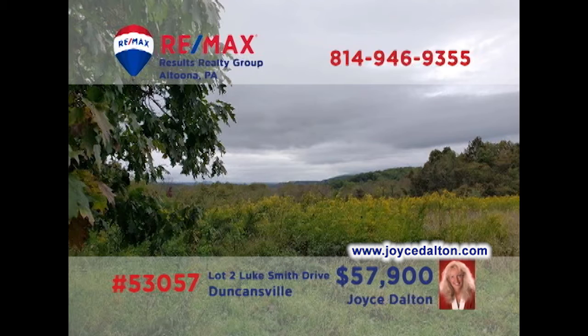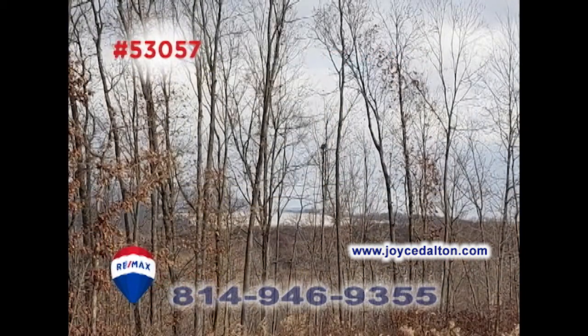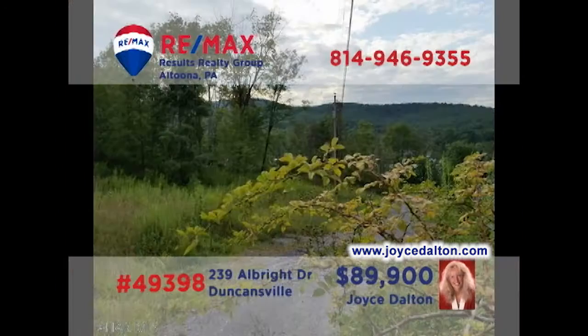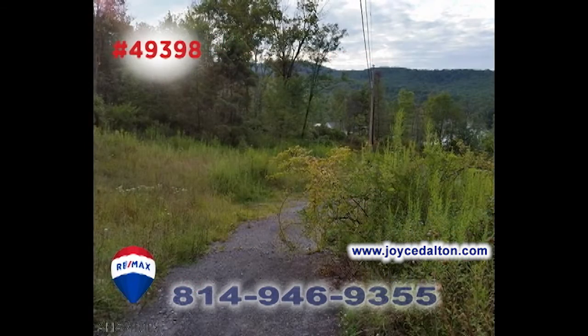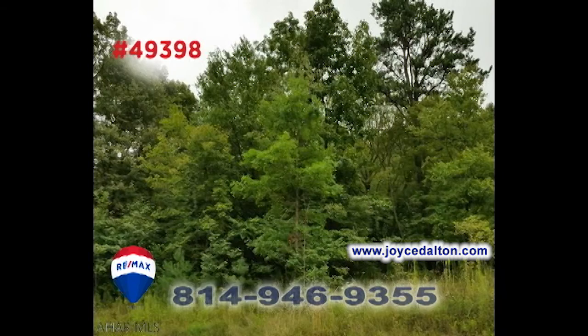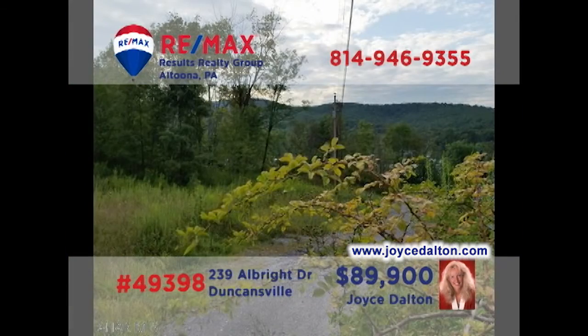RE-MAX Hall of Fame realtor Joyce Dalton presents another fantastic building lot, this time in Freedom Township. This six-acre wooded lot is located within minutes of the East Freedom Interchange of I-99 and still offers exceptional views. And this four-and-a-half-acre wooded parcel offers breathtaking views of the surrounding countryside, along with well water and public sewer. Contact Joyce today or go to JoyceDalton.com for all the details.